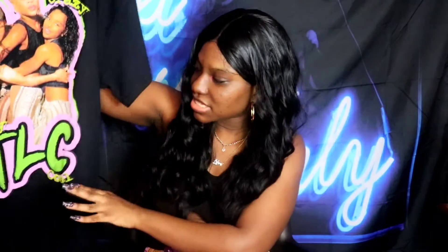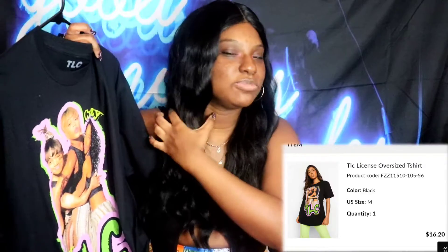Now moving on to Boohoo! The first thing I got is this Crazy Sexy TLC shirt. You can throw it on with jeans, jean shorts, or even fishnet leggings — that would be a cute style. I was gonna wear it to my appointment but decided against it. It's super cute though. 'No Scrubs' — I love graphic tees like that. Throw it on with a nice pair of jeans and shoes and you're good.